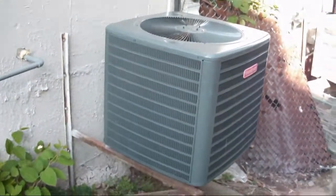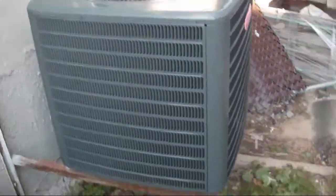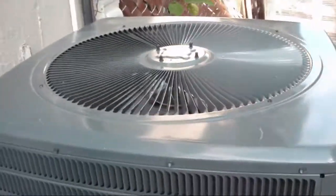Thank you for watching. I hope you enjoyed the video. A heat pump in Maine — who knew?